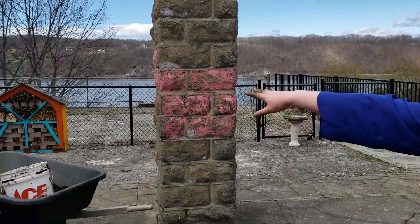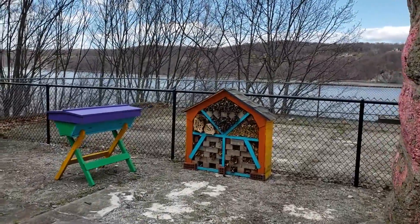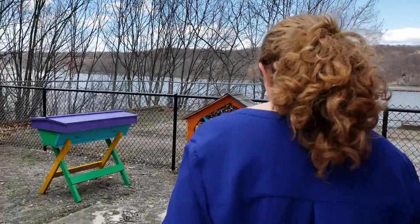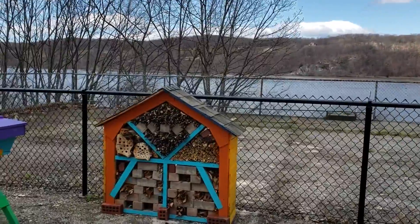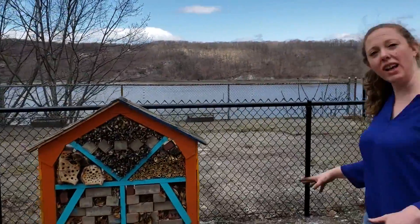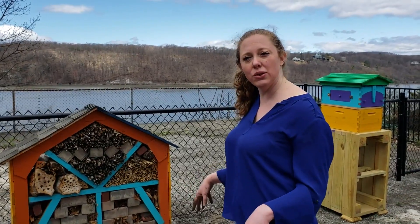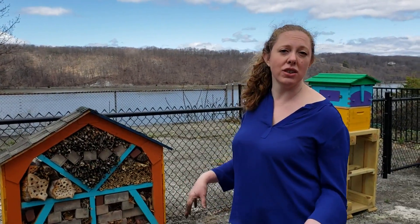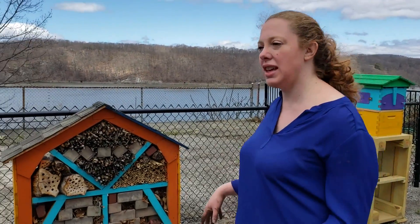We've also got the Pollinator Hotel over here, which was built by students as well. This is a place for non-honeybee pollinators. There are a lot of native bees and solitary bees — the mason bees, the burrowing bees, all those sorts of things — and they're also losing habitat and their populations are declining. So we're bringing them onto campus as well.